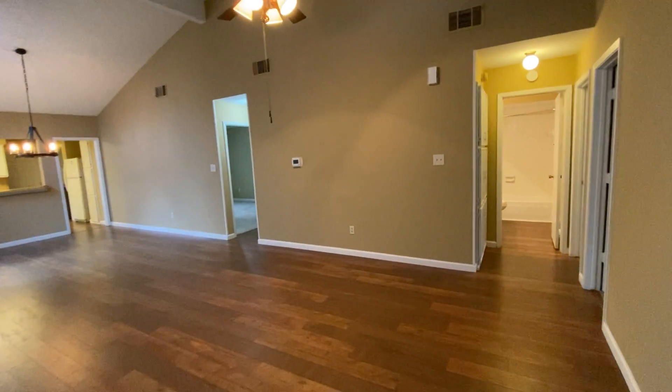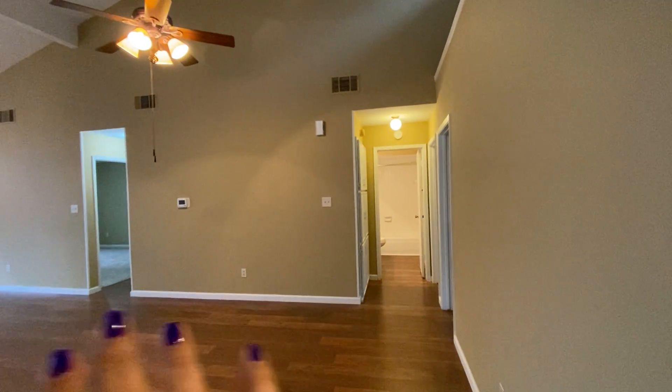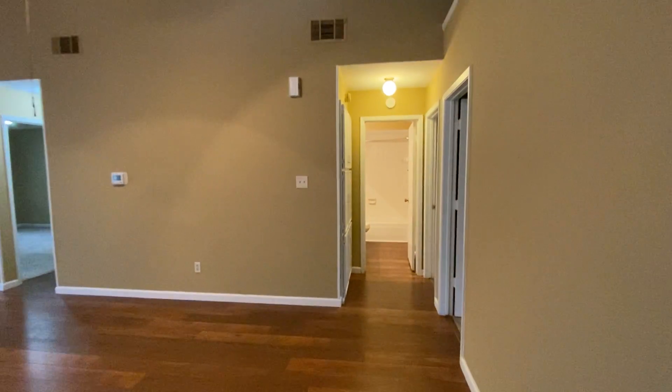Great ceiling fan with lighting in the living area, and vaulted ceilings. As we pan out, it's a split level — the rooms are over here and then the primary room is over there.